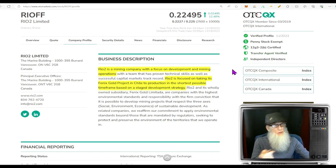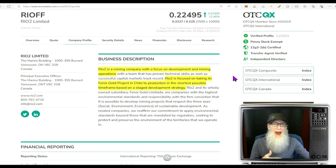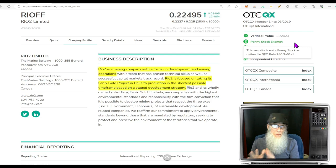They have every green tick we could hope for — verified profile, transfer agent verified. They've got independent directors listed, which means they have intentions of uplisting. And as a bonus, they list themselves as penny stock exempt — they had to earn this. What this means is they've been in business for three to five years, have had millions of dollars in assets or revenues during that time, and have kept up with their financials. In other words, they've proven they're responsible and doing what they're supposed to do.